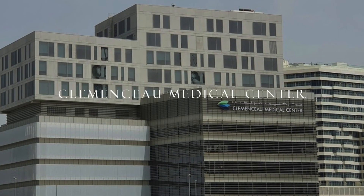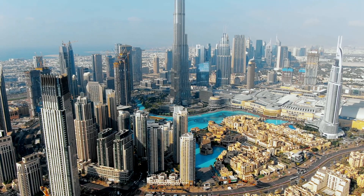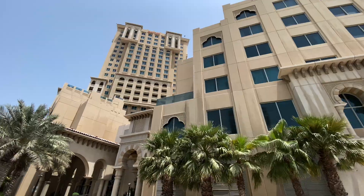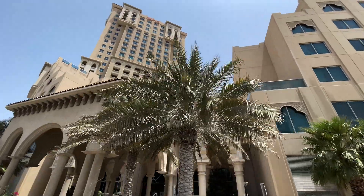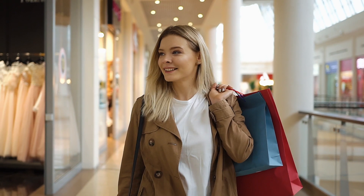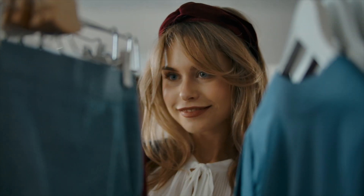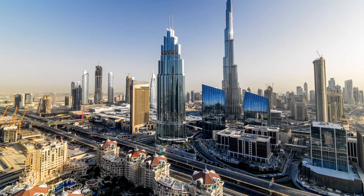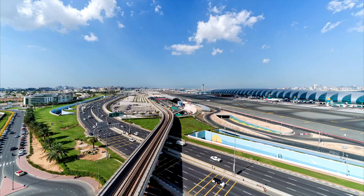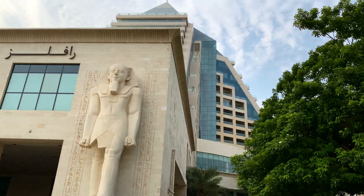DHCC attracts the best-in-class, high-tech, global and regional names in healthcare, as well as some of Dubai's finest five-star hotels including the Marriott Hotel Al Jadaf and the Palazzo Versace in its vicinity. Retail options are vast with all convenience and lifestyle shopping amenities within immediate reach. Dubai Mall, Dubai International Airport and Festival City are just seven minutes away, while Wafi Mall is just a four-minute drive.